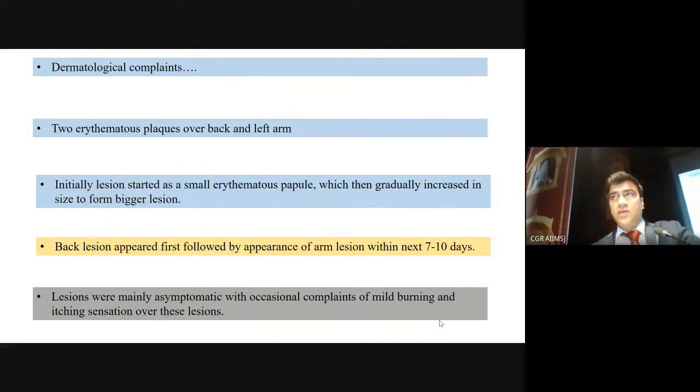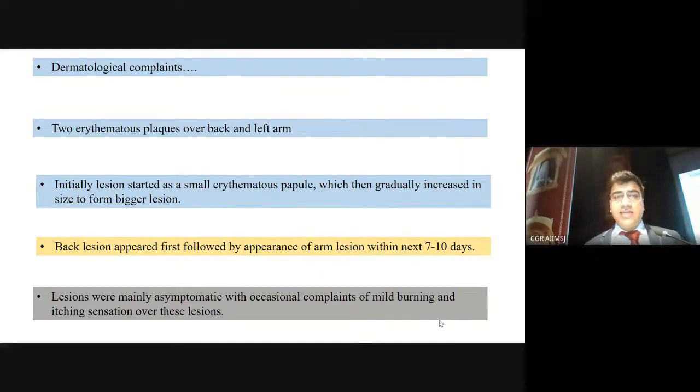So, a patient with CNS involvement and skin involvement. The patient had two erythematous plaques over the back and left arm. Lesions started as small erythematous papules which gradually increased in size. The back lesions appeared first, followed by the arm lesions within the next 7 to 10 days. Lesions were mainly asymptomatic with occasional mild burning and itching sensation.